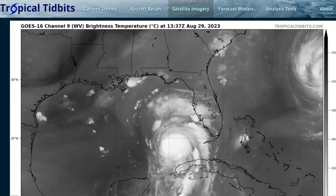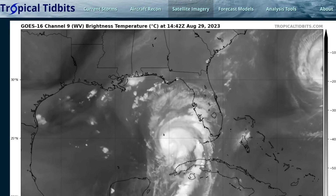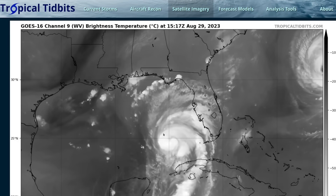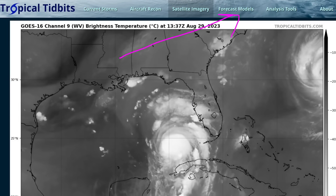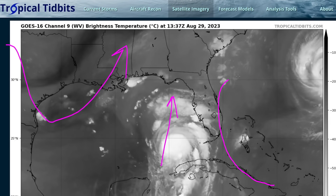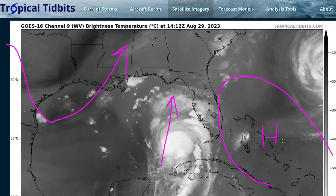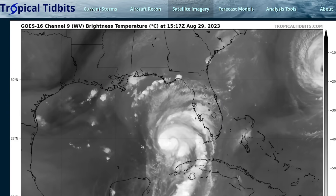Looking at the animated water vapor satellite loop, unfortunately Idalia's environment has improved since yesterday. We had some wind shear out of the north tilting the vortex yesterday, but that has since abated, and we see upper level cirrus outflow expanding freely toward the north, indicating strong upper level difluence out ahead of the hurricane. There's a little bit of a jet streak over the southeastern U.S., which is typically a favorable sign for hurricanes moving northward in the Gulf. We have a trough digging into Texas and Louisiana helping to usher Idalia northward, along with a deepening ridge over the Bahamas and east of the Florida Peninsula pushing the hurricane up toward Florida.